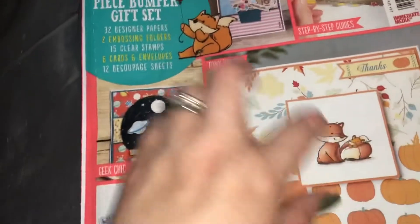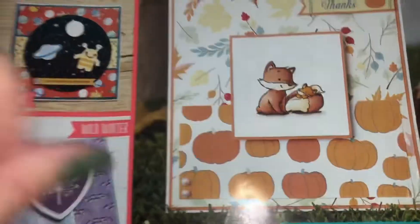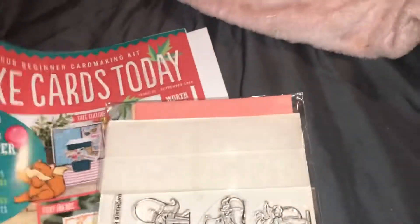I got it because I love this little fox. I love these — I was like, oh, I want to color them! So that's why I got it. But yeah, it's really pretty cool. So let's just get into it. I've already cut it open and this is how it is.